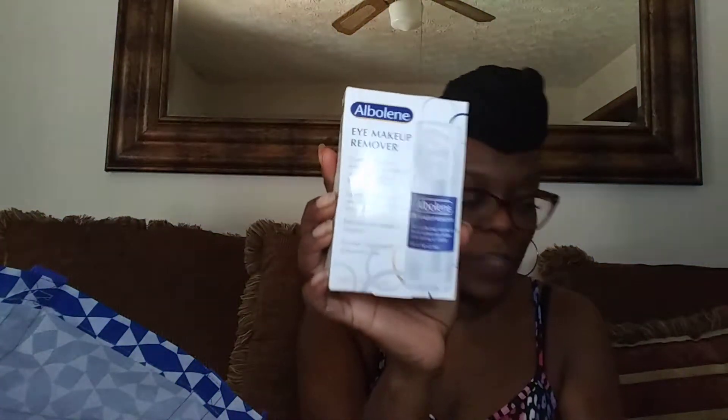They also had the eye makeup remover by Abilene, so I got about four of those as well. It's probably the same thing — a cream, petroleum-like, but it melts your makeup off. With this one it says eye makeup remover and it gets your mascara off, like the waterproof kind.